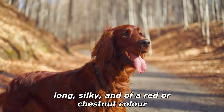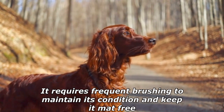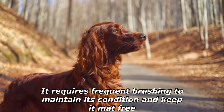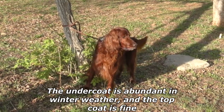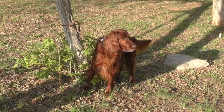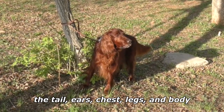The coat is moderately long, silky, and of a red or chestnut color. It requires frequent brushing to maintain its condition and keep it mat-free. The undercoat is abundant in winter weather, and the top coat is fine. Their coats should also feather in places such as the tail, ears, chest, legs, and body.